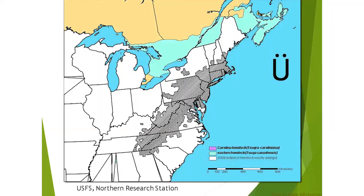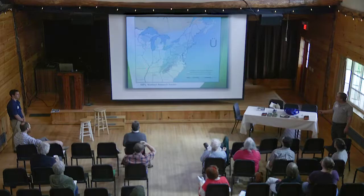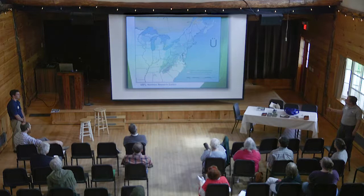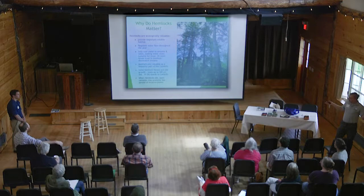The eastern hemlock range is shown in dark green on this map; the Carolina hemlock grows in the southern populations. The crosshatched area shows where hemlock woolly adelgid is infected — it has covered about half the range of the eastern hemlock in the eastern United States. There is no other tree in the Catskills or New York State that has the same structure as the eastern hemlock. If we lose it, we lose that structure, and it jeopardizes many species that depend on that tree to survive.